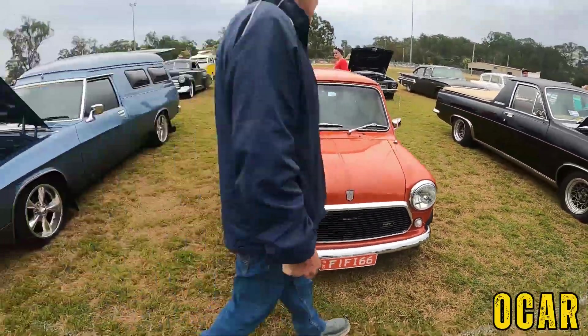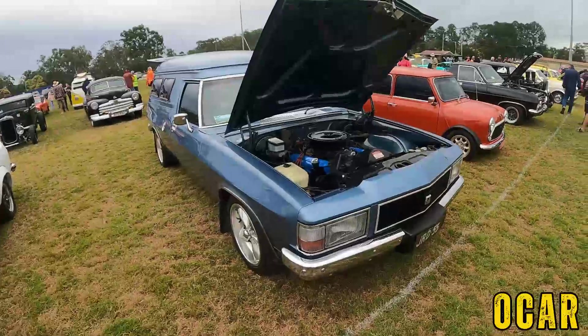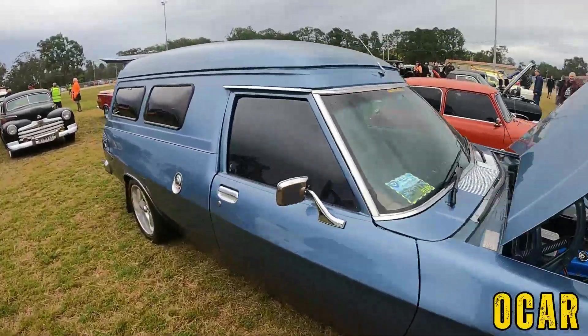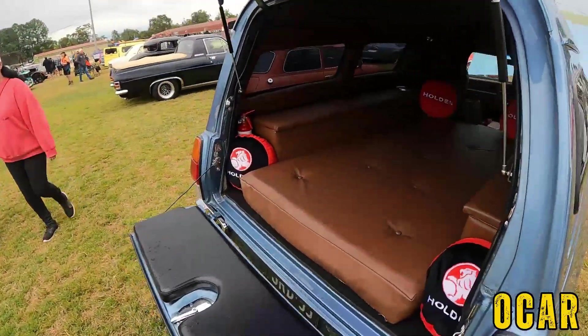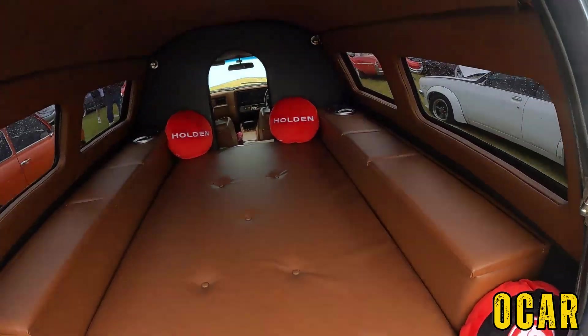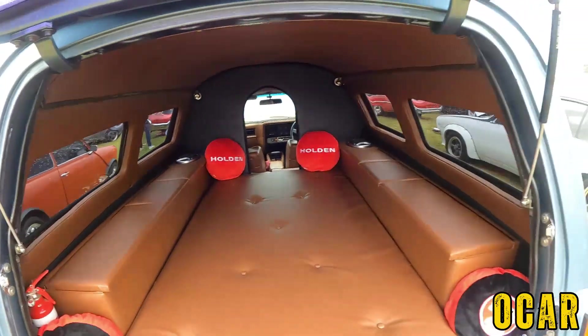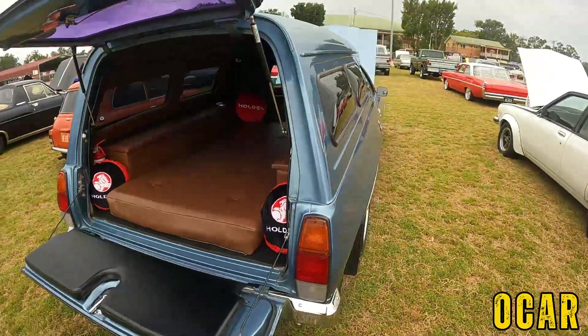Lovely Mini — that's lovely. The WB Panel Van here — this is pretty cool. Let's have a look in the back — every panel van has to have something in the back, and what's in the back here are just all Holden stuff — Holden, Holden, Holden and more speakers and a lovely mattress. Not bad at all — that's pretty cool.